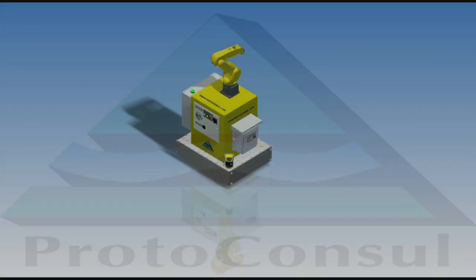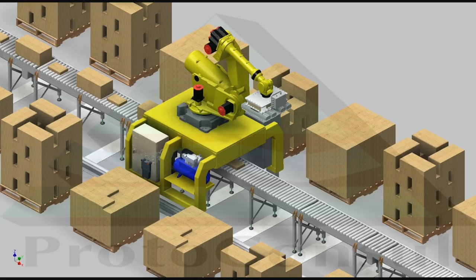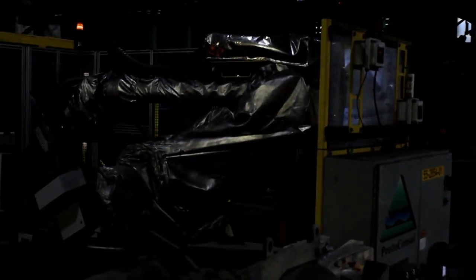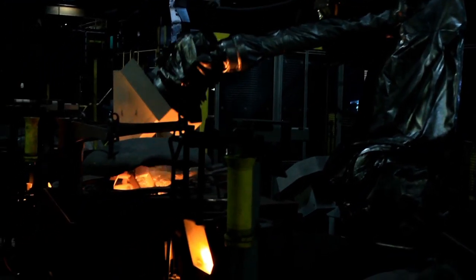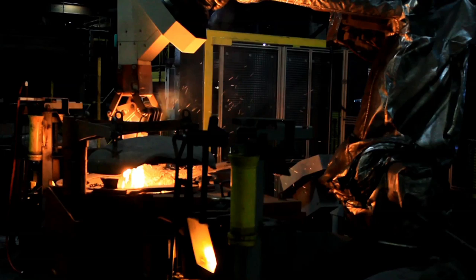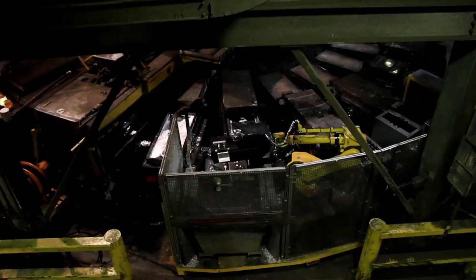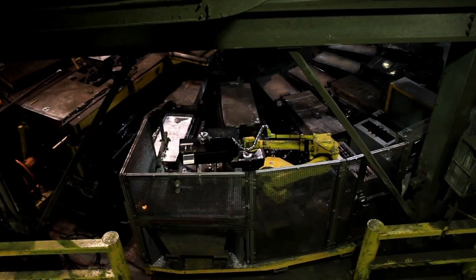Proto-Consul continues to develop new and adapted versions of its mobile robotic platform for all FANUC robot models, including the extremely heavy-duty FANUC M2000IA robot. Examples include Proto-Consul's integration of the FANUC M900IA to perform fully automated cast iron drossing, and the FANUC M710IC for automated zinc skimming.